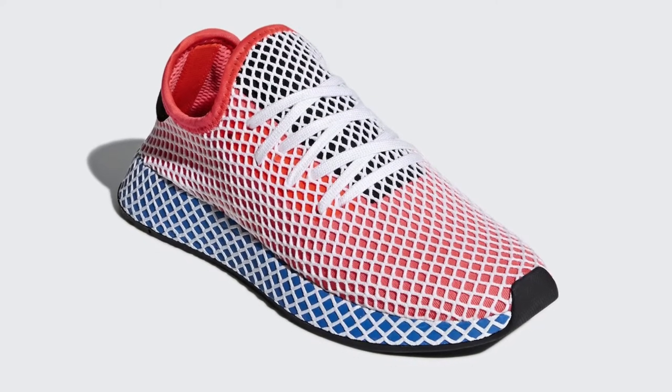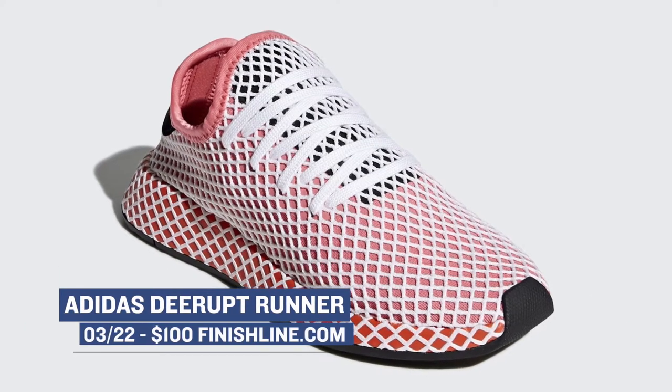This is a brand new sneaker for Adidas, and they're going hard with six different colorways of the shoe. Definitely a lifestyle play. You can grab those for $100 over at Finish Line.